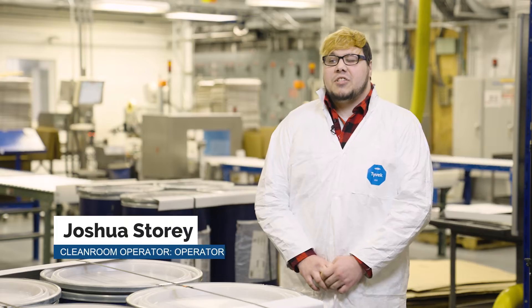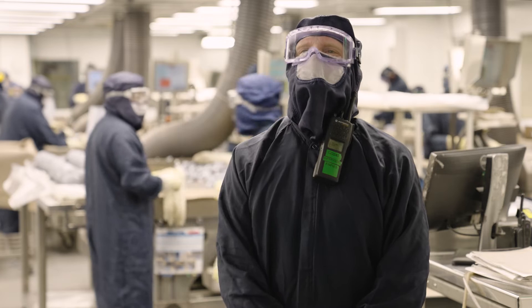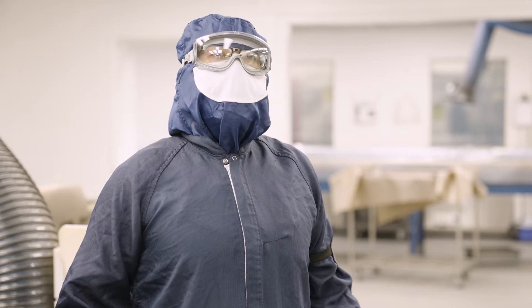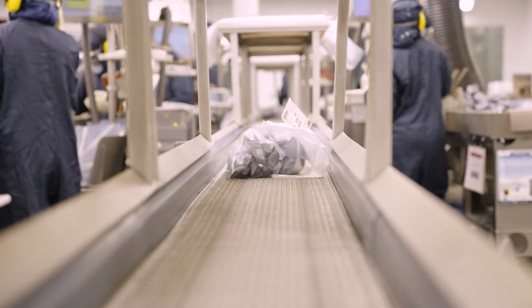Poly is pretty much in everything we have in the world now. It's always cool to see something that a normal person wouldn't even know exists. We're powering the future, we're engineering the future. Fresh out of high school, this is like the perfect job for you — you come here, you work, you get overtime, you get paid really good money.